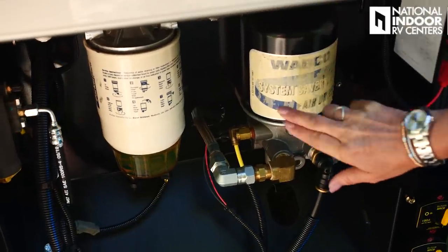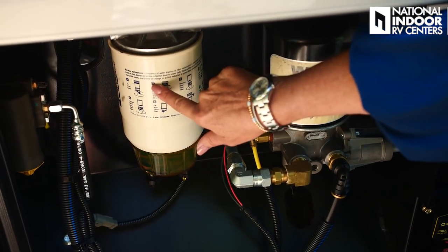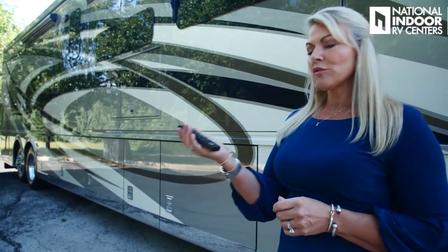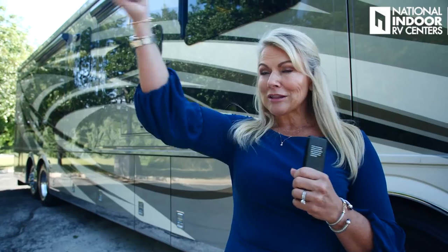We've got our engine air dryer — this needs to be changed at least once a year — and our fuel filter for the engine. The London Air comes with the beautiful Girard awnings with the Nova pitch and a remote control. The package also includes Girard slide toppers and Girard power window awnings. Everything's powered, so you don't have to get the little metal stick out and try to loop it through a loop.